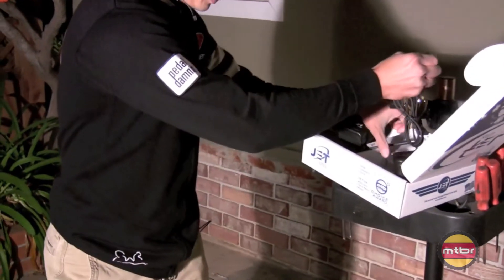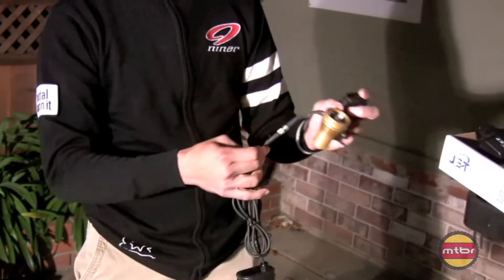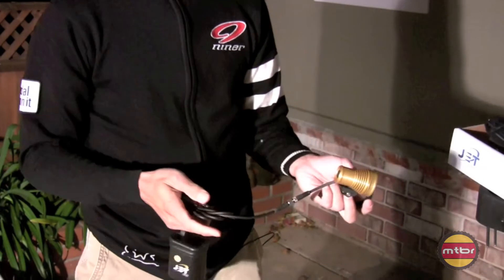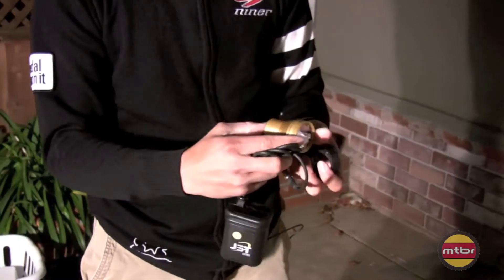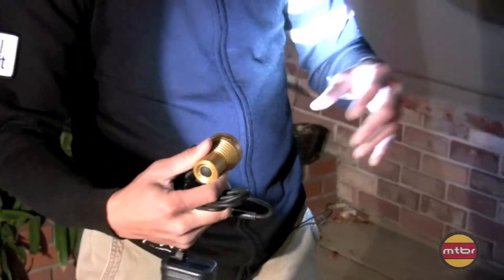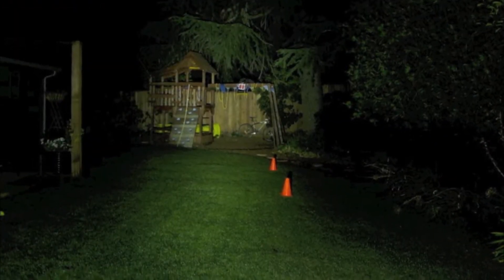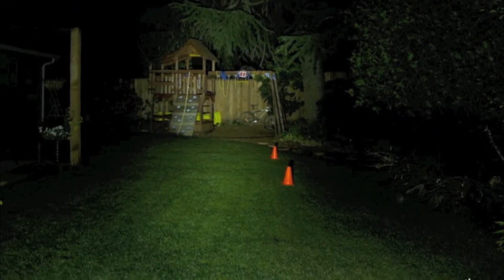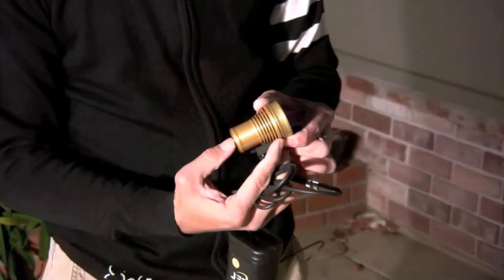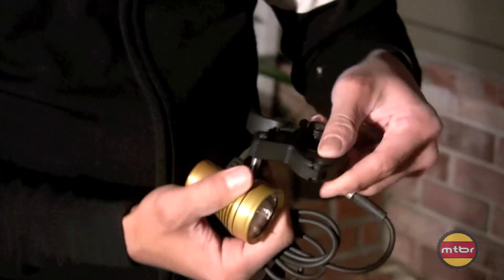Let me show you the light. So that's the charger. This is the light — let me just turn it on. It's got a beautiful spot and a huge halo, a very clean beam pattern. Two modes: flash, and on.